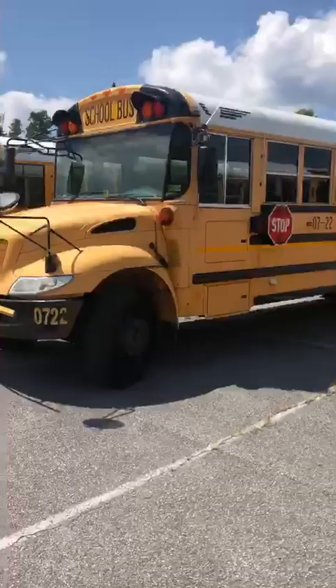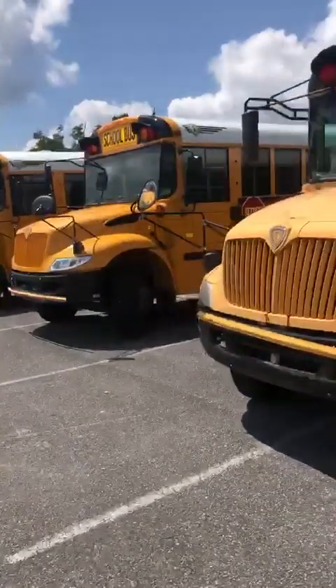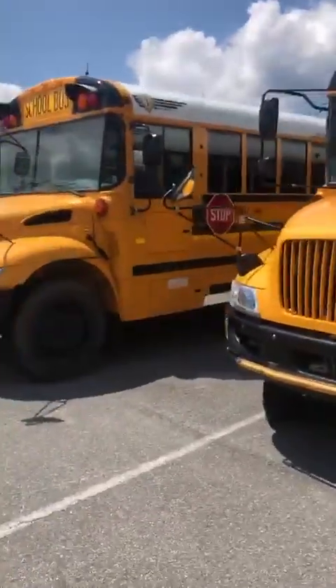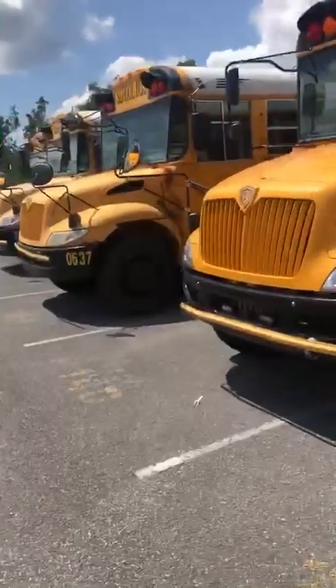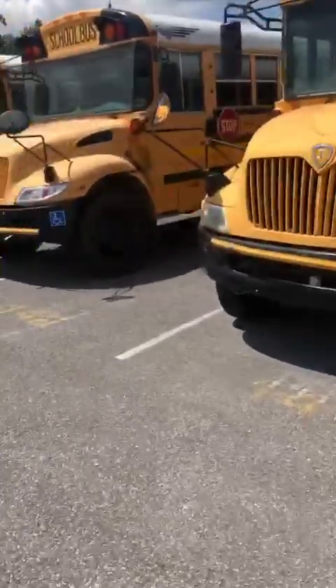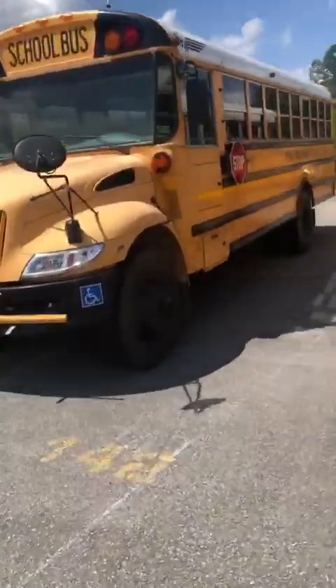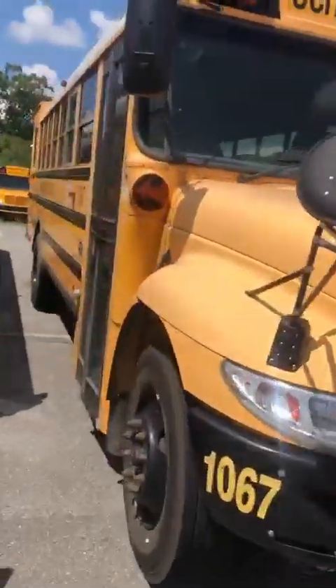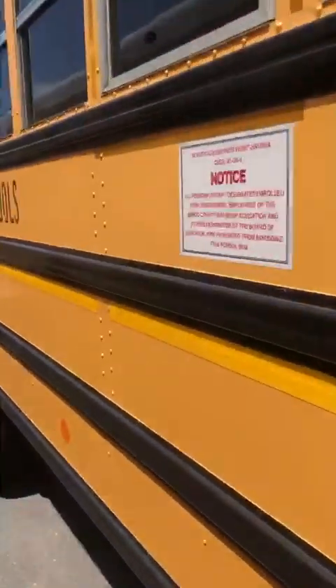I think there are some more buses over here. Another bus over here. I remember showing you that bus before. Another 2020. Bus number 1067 — here's a wheelchair lift capacity bus. I remember seeing this bus one time before.